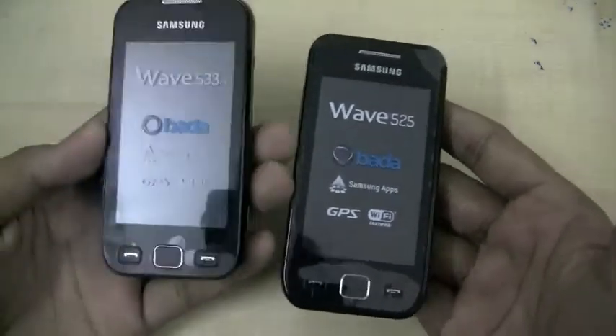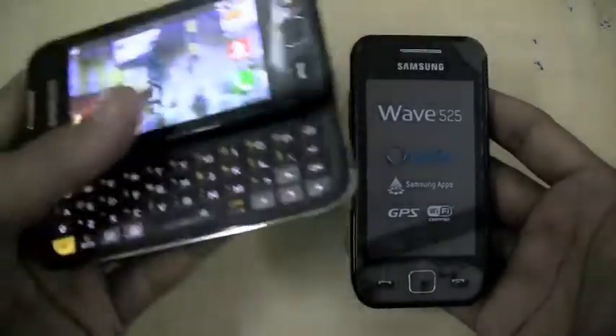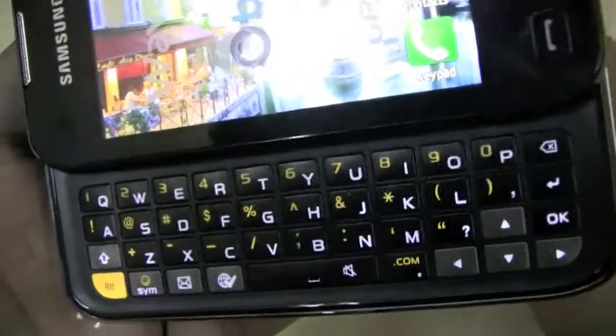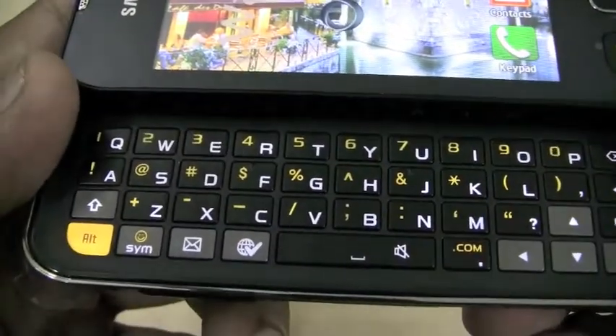You also have the Wave 533, which is essentially the Wave 525 with an additional QWERTY keyboard. This one gets a very impressive QWERTY, and we are quite happy with the quality of the keyboard Samsung has managed to put in here. It has backlit and spaced-out keys, which is a good add-on.